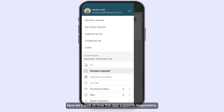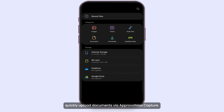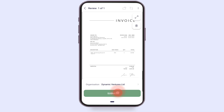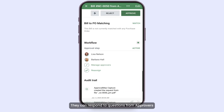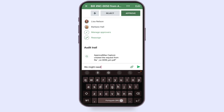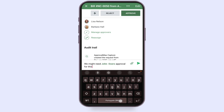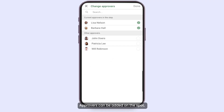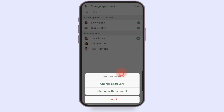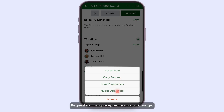Now let's look at how the app supports requesters. They can create requests manually or quickly upload documents via Approval Max Capture. They can respond to questions from approvers using @mentions in the comments. Approvers can be added on the spot, so requests always go to the right people. And if requests are stalled, requesters can give approvers a quick nudge.